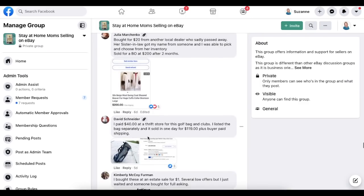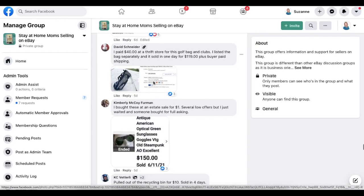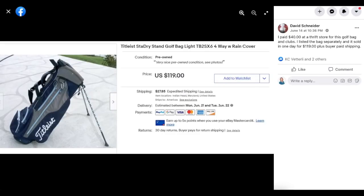Moving on to David Schneider, who paid $40 at a thrift store for a golf bag and clubs. He listed the bag separately and it sold in one day for $119 plus buyer-paid shipping. It's a Titleist golf bag — paid $40 and sold for $119 in one day.